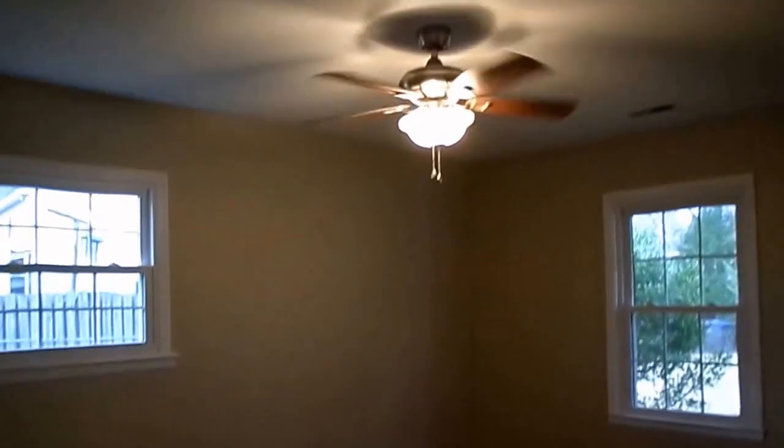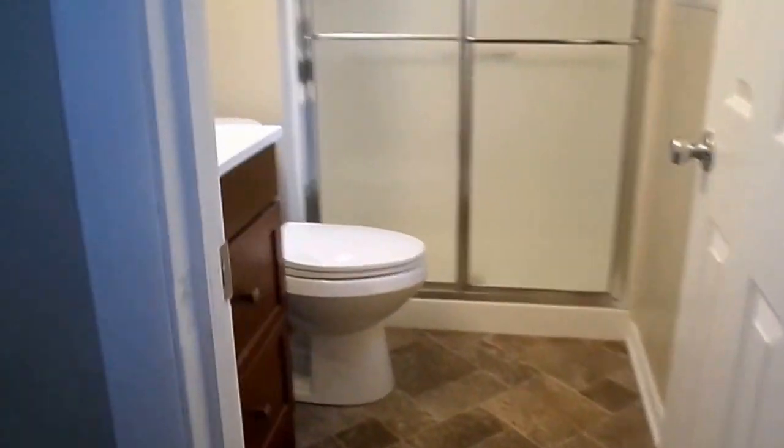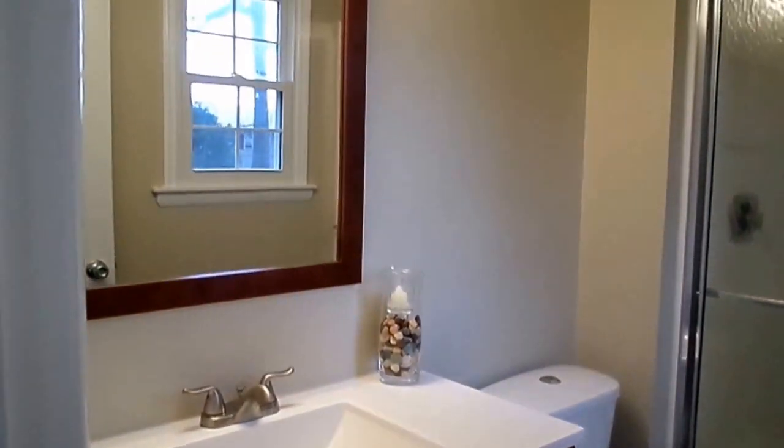Over here on the right is bedroom number one with a brand new fan. Bedroom number two also with a brand new fan. And then we get to the master bedroom, which also features a brand new fan. It has two closets. The full bathroom over here has also been updated with brand new vinyl flooring, a brand new updated cabinet, and your shower.